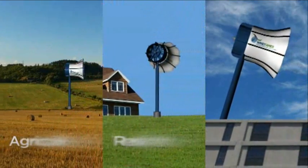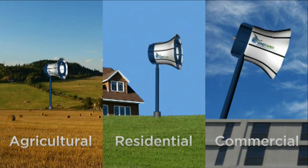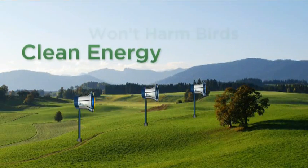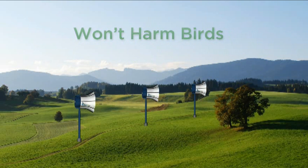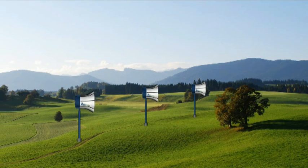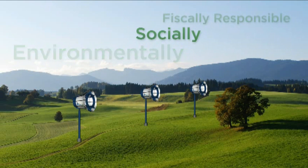So they are practical for agricultural, residential and commercial applications. Wind Tamer turbines quietly produce clean energy, won't harm birds, and provide a faster return on investment. They are an energy solution that is truly environmentally, socially and fiscally responsible.